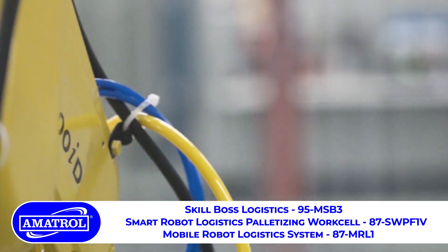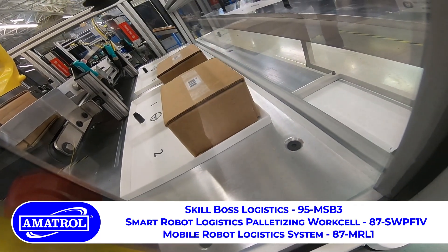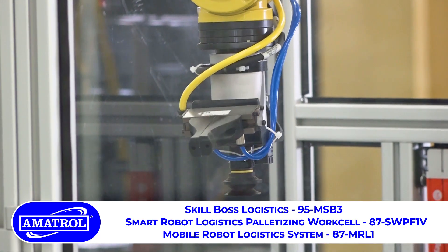Additional learning topics include Ethernet IP operation, mirror, mission, orientation, and troubleshooting.